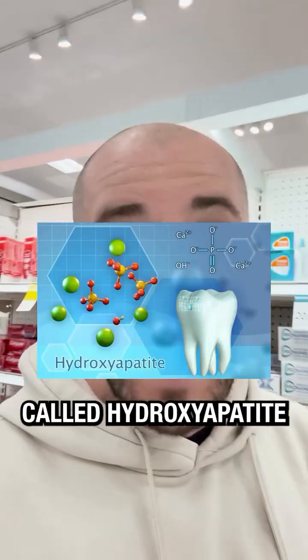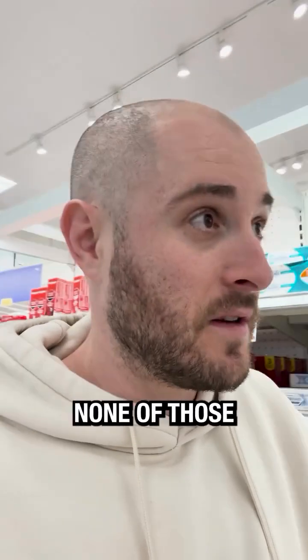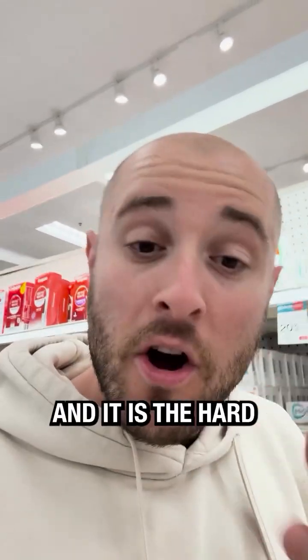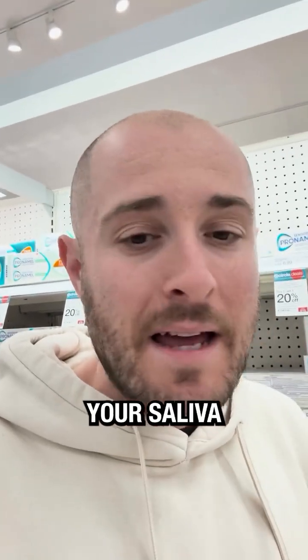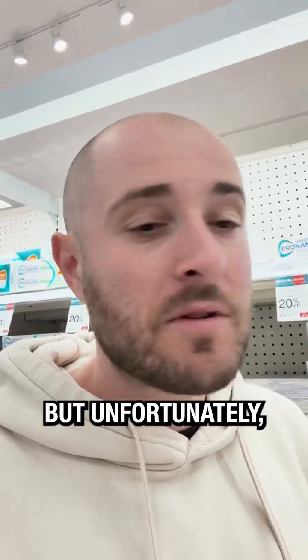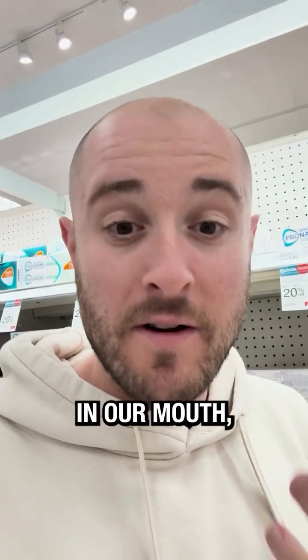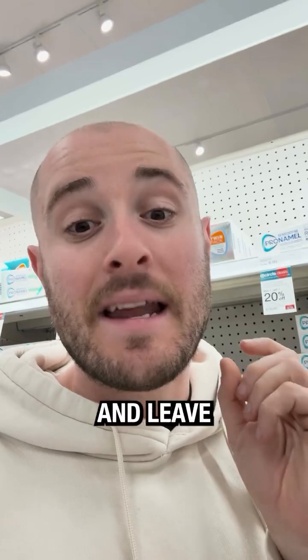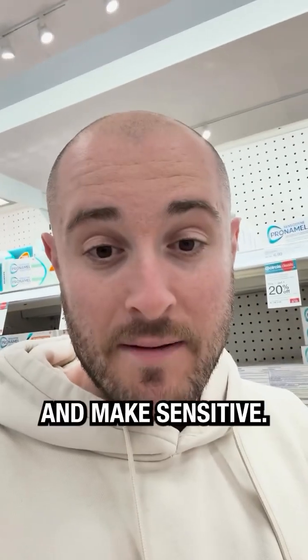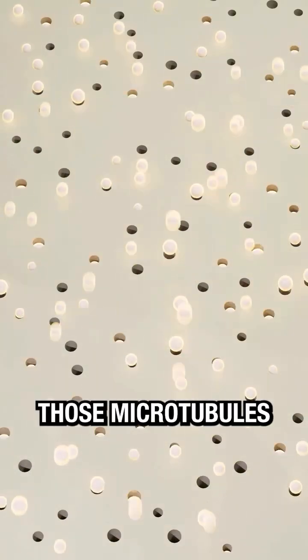That's exactly what something called hydroxyapatite can do. It's an ingredient in really good toothpaste. Unfortunately, none of those are here at Target, and it is the hard part of your teeth — it makes up your teeth. Your saliva produces it naturally, but unfortunately, because of our diets and the acids we put in our mouth, it can erode away our teeth, make these microtubules a little bit too big, and leave those openings for everything to get in and make you sensitive. When you use a hydroxyapatite toothpaste, instead of numbing the issue, you're actually closing up those microtubules. You're solving the actual problem.